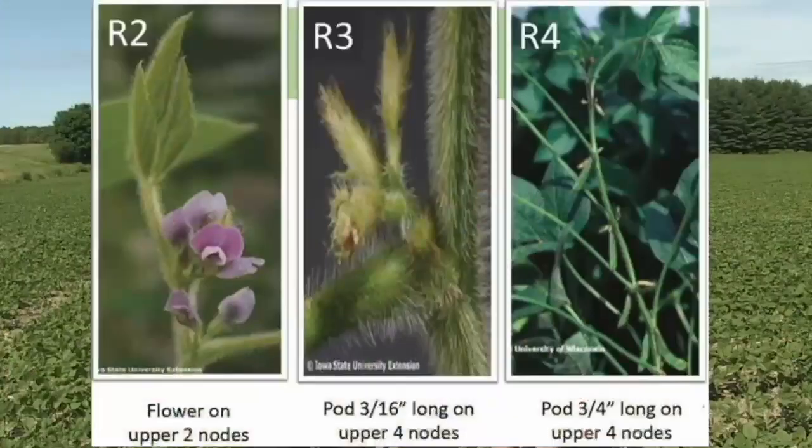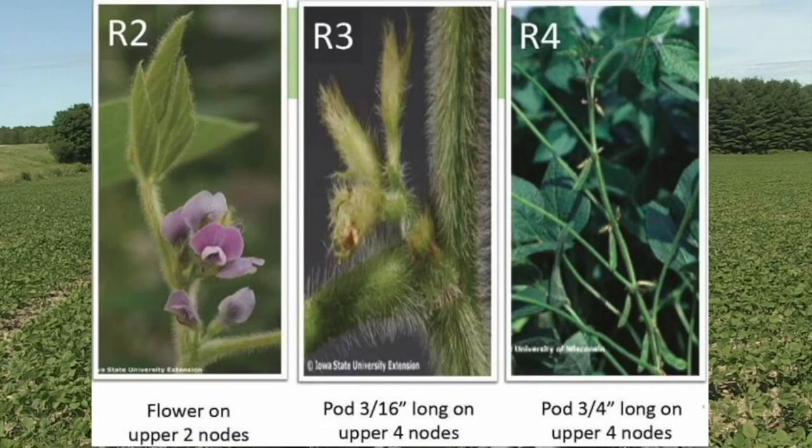To pinpoint the staging: R2 is basically termed full flower, meaning a flower present on one of the top two nodes. Moving into R2.5 toward R3, you're looking for those first unfolding flowers on the top four nodes of the plant. The preferred point of entry for the white mold pathogen into the plant is those senescing flowers, so we want to key in on those timings and growth stages.